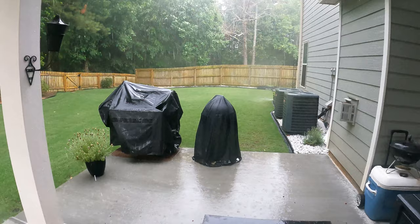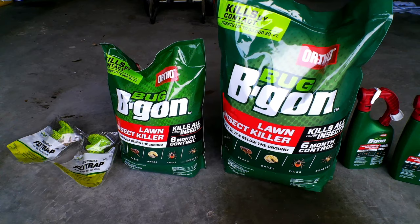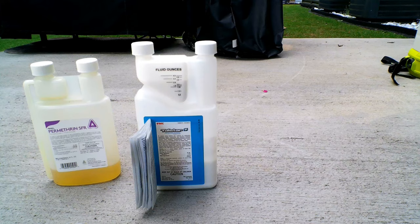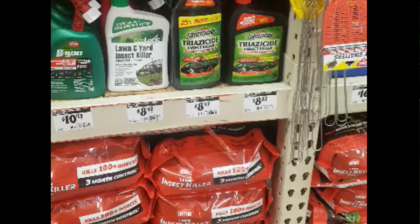Whatever your situation is when it comes to bugs, I find applying a granular insecticide on your turf is the way to go because you're able to cover a large amount of territory in a short amount of time. Plus granular is much easier for the average homeowner. This is not to say granular is the only way to go — a liquid insecticide is perfectly fine — but I find using granular products on the grass is much easier.